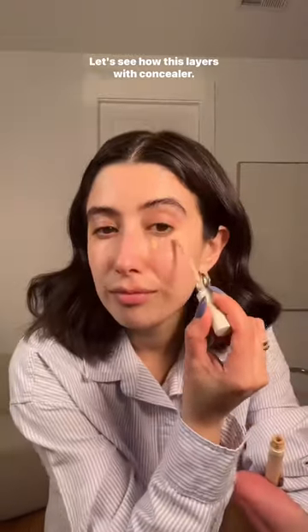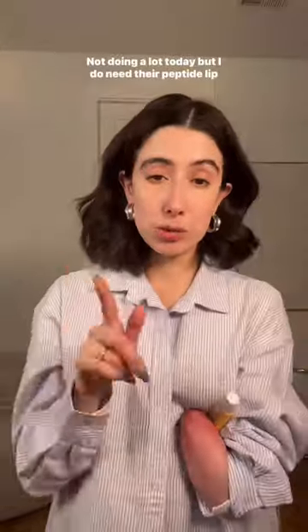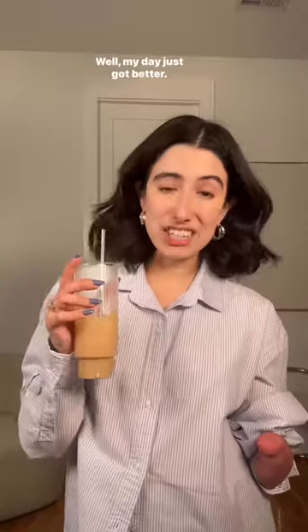Let's see how this layers with concealer. I'm sorry, but dark circles who? Not doing a lot today but I do need their peptide lip treatment. My lips are so dry right now and it makes them look amazing. Well, my day just got better.